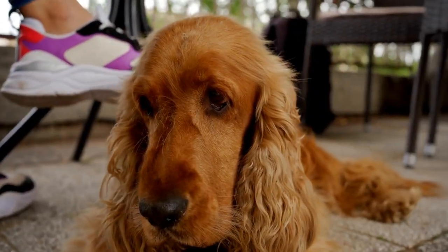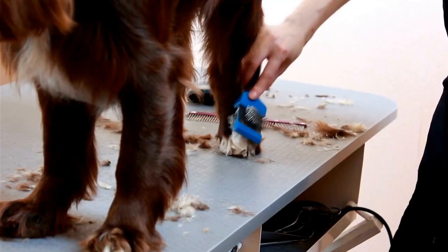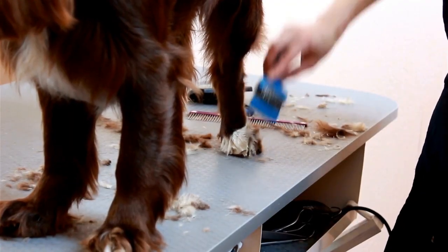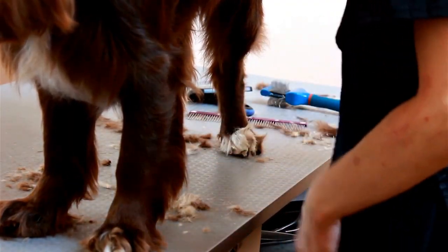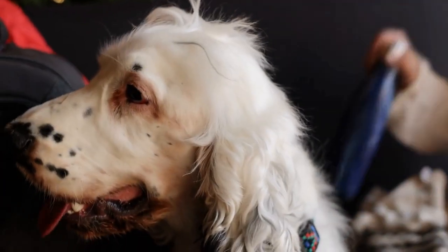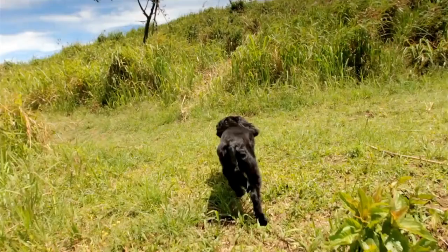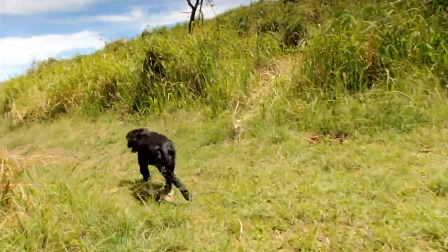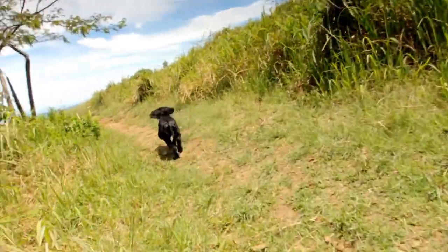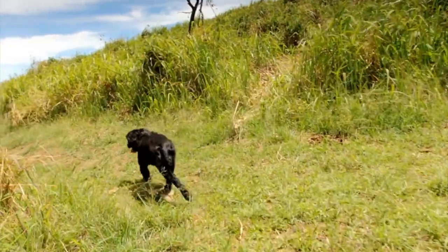English Springer Spaniels have a natural affinity for water. This is because they were originally bred to retrieve game from water bodies. If you have a Springer Spaniel, it's important to provide them with opportunities to swim or play in water. However, always supervise them near open water to ensure their safety, as they can become overenthusiastic and may need assistance getting out of the water if necessary.